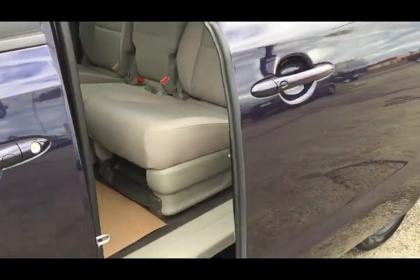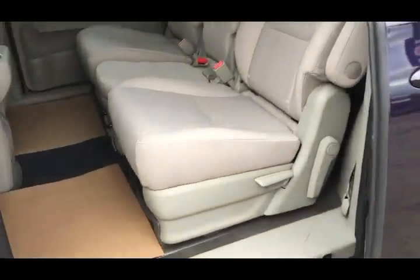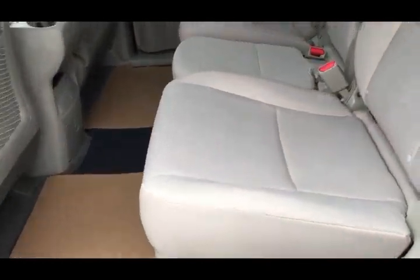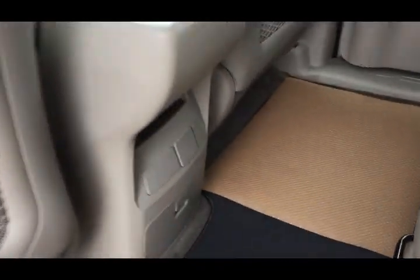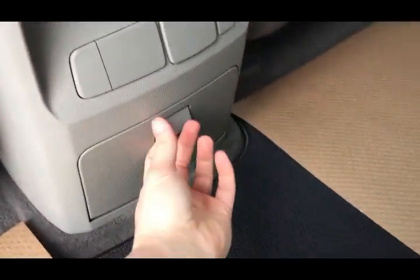As we head to the back, because you have those power doors you can just pull the button once and it'll open for you. There are three seats in the second row and three seats in the third row. You have some additional storage here and two cup holders for the second row.